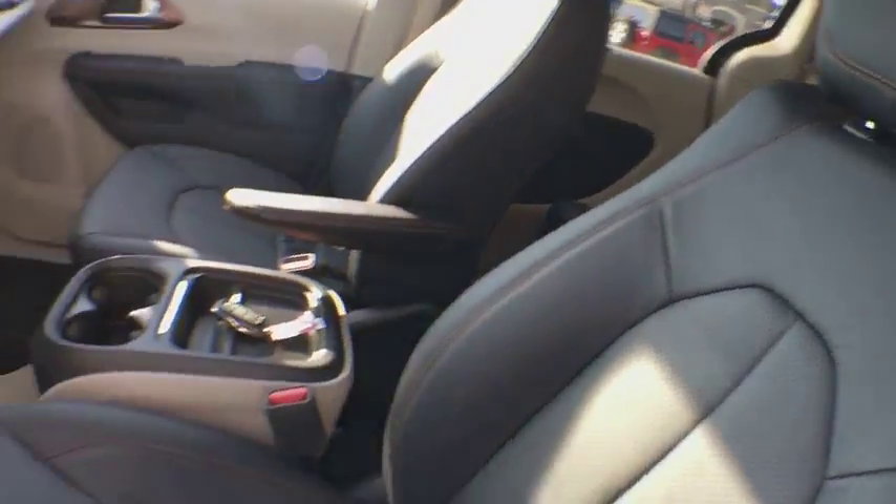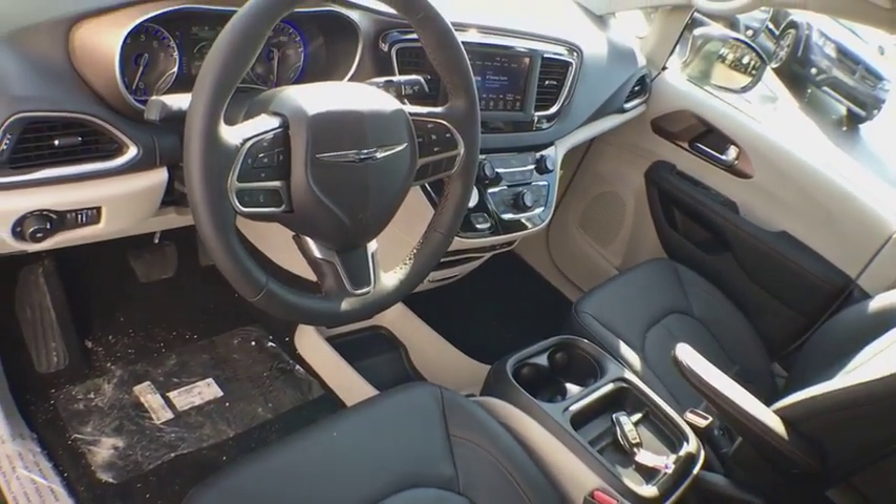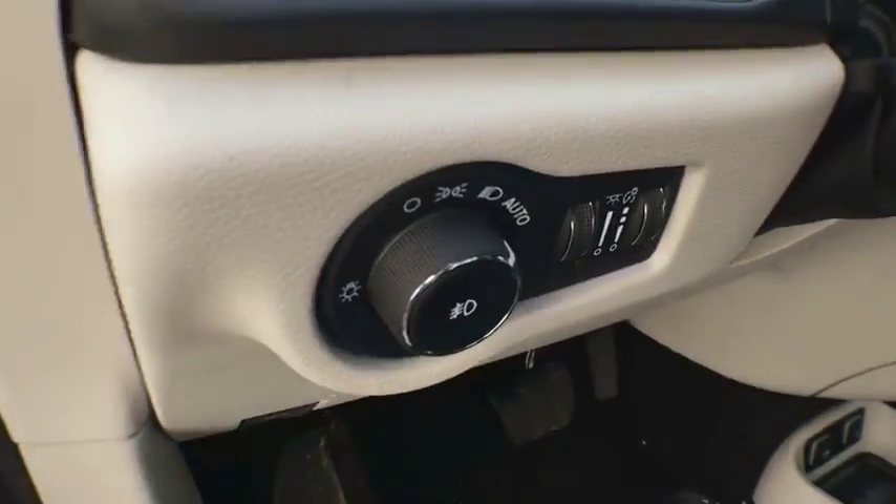Power steering, adjustable steering wheel, cruise control, auto dimming rearview mirror, keyless start, floor mats, aluminum wheels, four-wheel disc brakes, climate control.